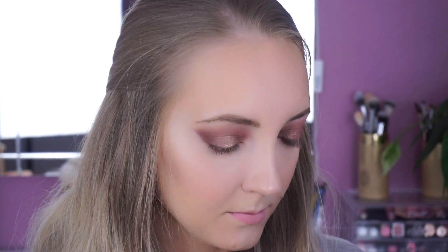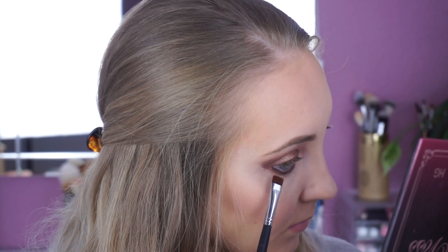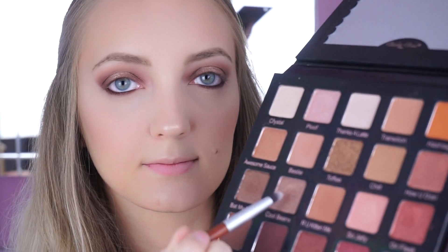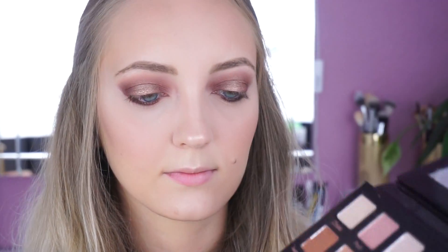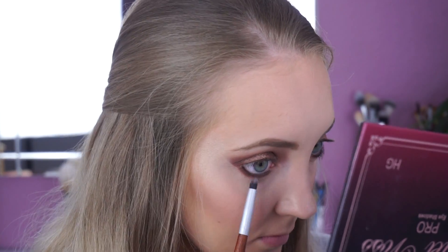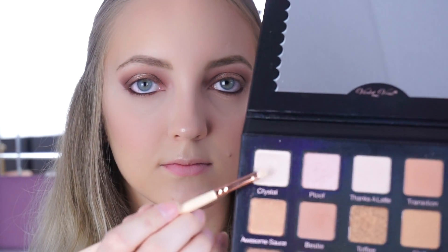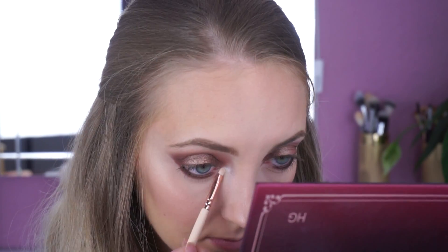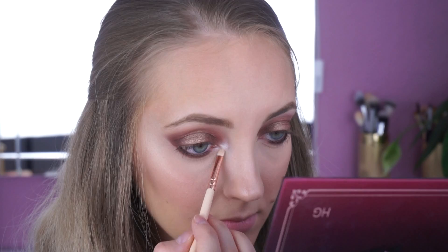Mit dem selben Pinsel nehme ich die Farbe Teddy Bear. Diesen trage ich hauptsächlich am Außenwinkel auf und verbinde damit den oberen und den unteren Lidschatten. Mit einem Pencil Brush nehme ich danach die Farbe Cool Beans und trage sie in der Mitte des unteren Wimpernkranzes auf. Dann nehme ich noch die Farbe Crystal mit einem präzisen Eyeshadow Brush und diese benutze ich zum Highlighten in meinem Augeninnenwinkel und auch unter meiner Augenbraue.